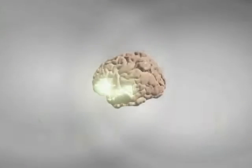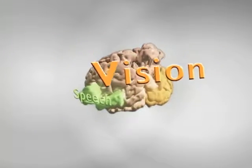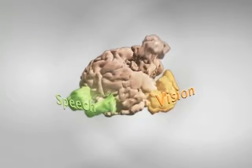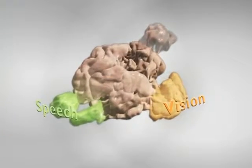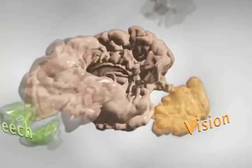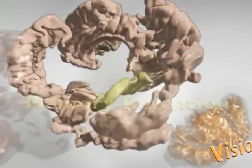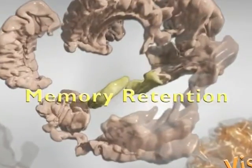Different functions and behaviors are localized in certain brain regions. Using this knowledge, the brain's many different mental functions can be broken down into more easily approachable elements. By looking at these smaller parts of brain regions and activities, a more comprehensive understanding of overall brain function can be built.